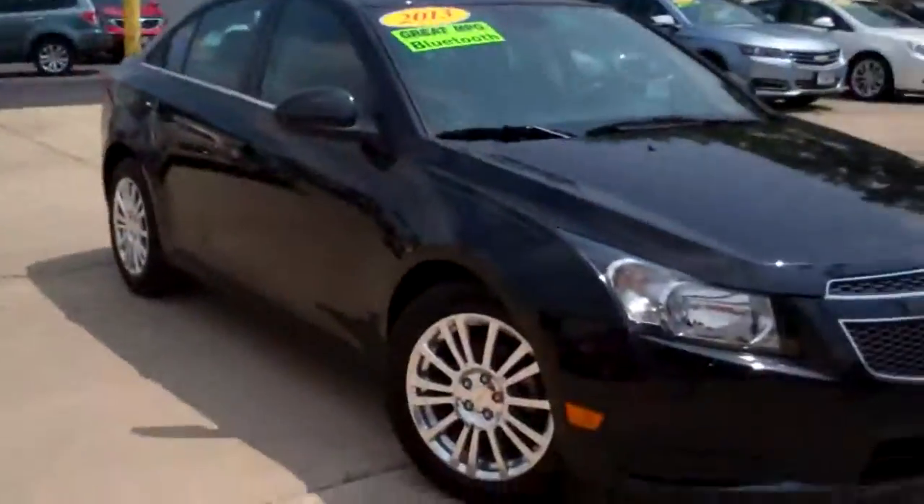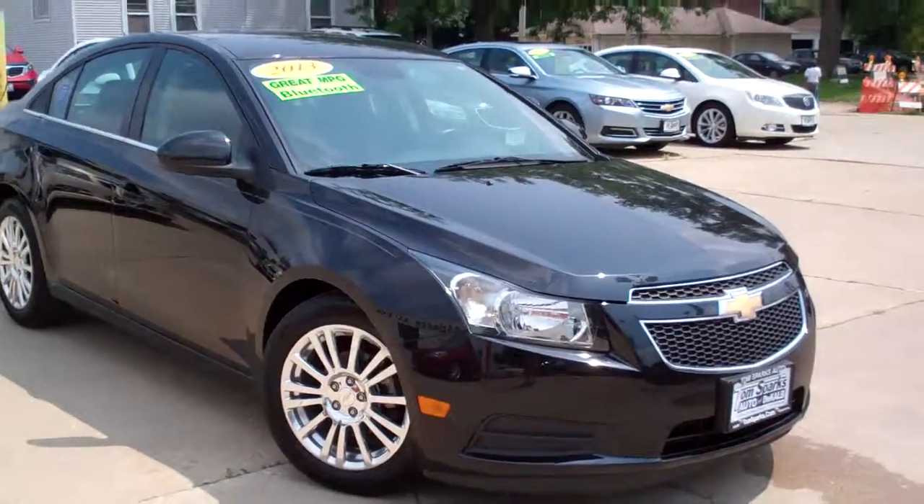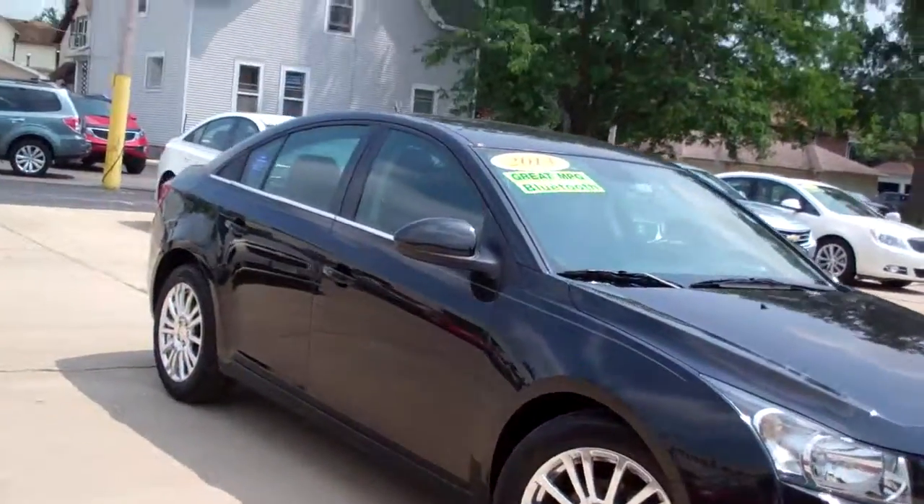Brad Mayo, Tom Sparks Auto, Decal of Illinois. Hey, you got to check out and see what I got for you today. I got a 2013 Chevy Cruze Eco.